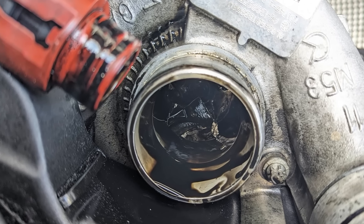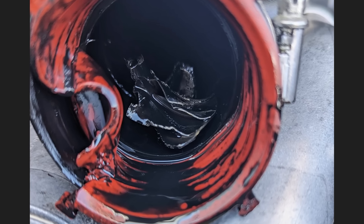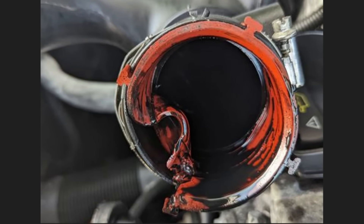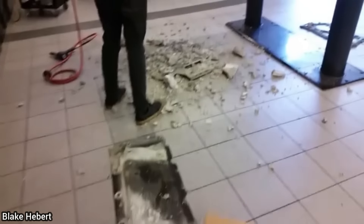The last time this customer brought in his Mercedes-Benz, the shop recommended a new fuel filter as it had a leak. The customer declined and decided to do it himself. The customer is now back because when he reinstalled the turbo intake pipe, he rolled the orange seal on installation, didn't notice, and the turbo sucked it up.